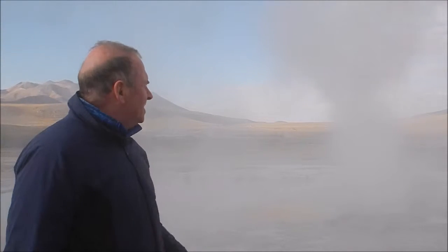Hey mate, you're a bit of a dodgy geezer, you know what I mean. Well, this is the real deal. This is a geezer — one of the most active ones in the geyser field this morning.